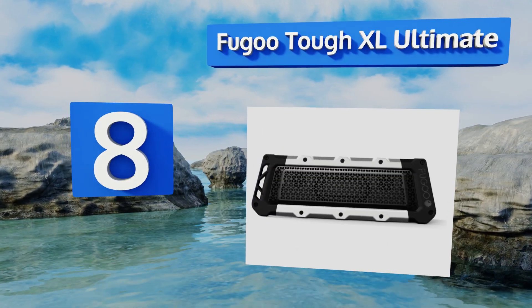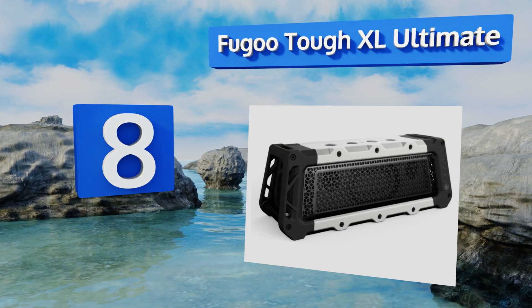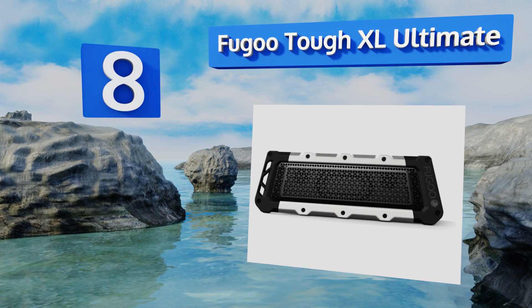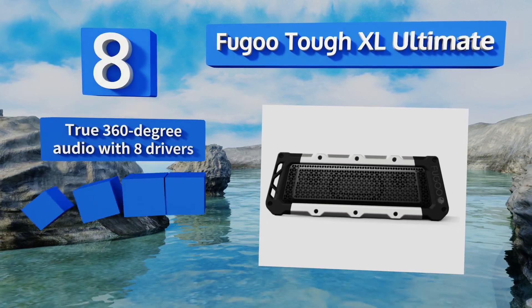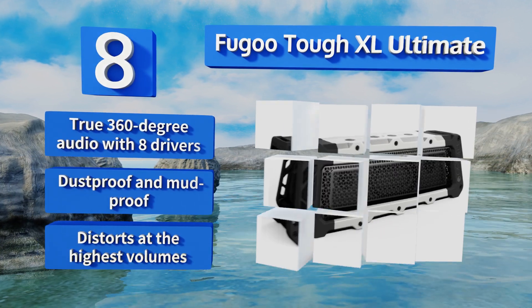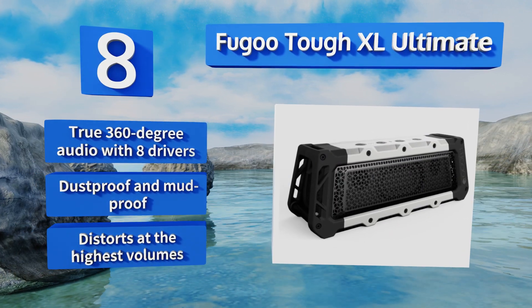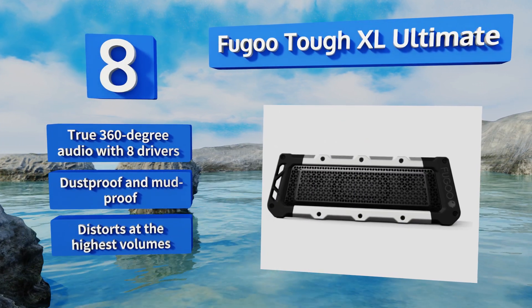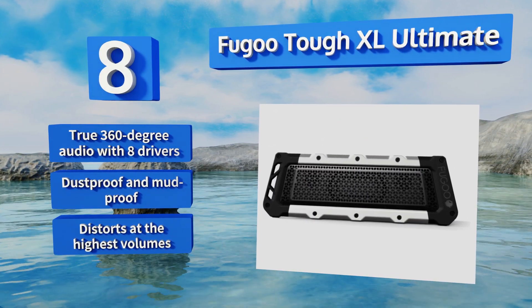Coming in at number eight, maintain an active lifestyle while taking your tunes almost anywhere using the Fugu Tough XL Ultimate. This durable unit is protected in a polymer jacket with aluminum plating and stainless steel grills. It can run for up to 35 hours on a single charge, features true 360-degree audio with eight drivers, and is both dustproof and mudproof. However, it does distort at the highest volumes.